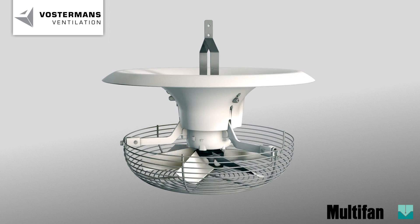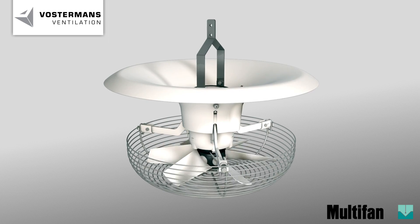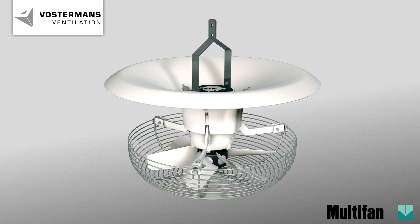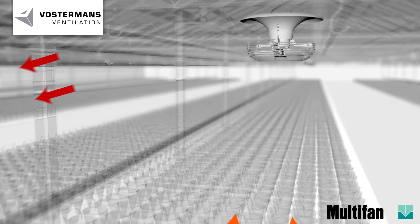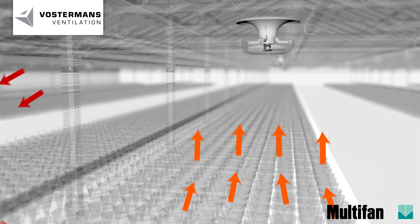The necessity to save energy in the greenhouses is increasing at high speed. With the Multivan V flow fan, the growers are able to utilise the heat in the top of the greenhouse.